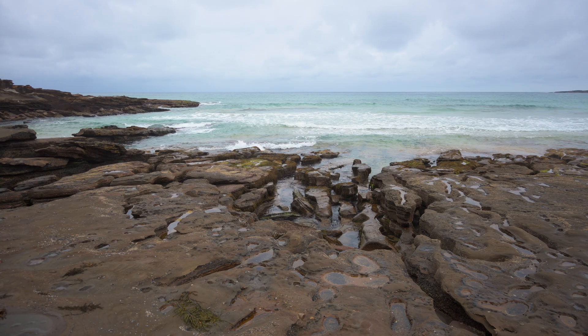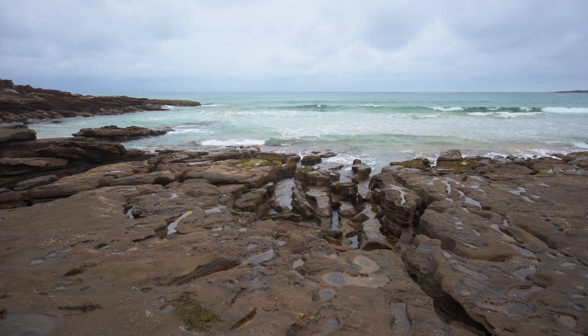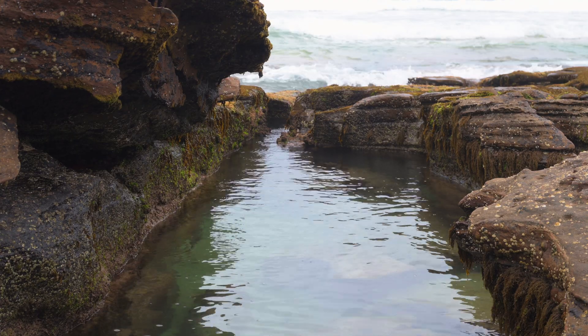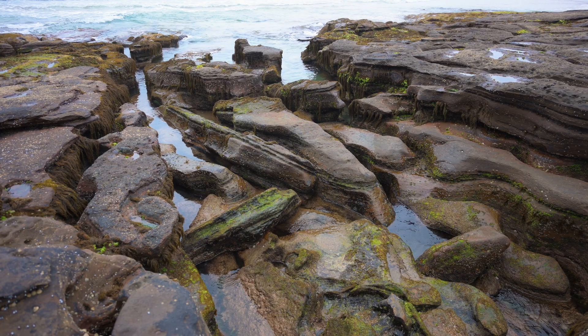If you have ever been to the beach, you have probably noticed a rock formation on either end of the shore. But how did those rocks get here, and why do they come in such peculiar shapes?